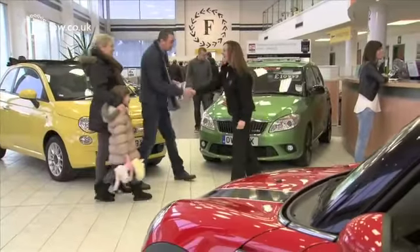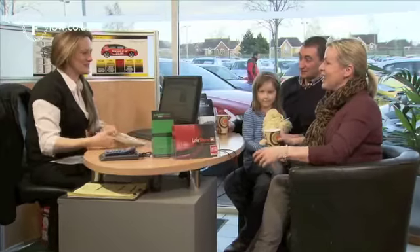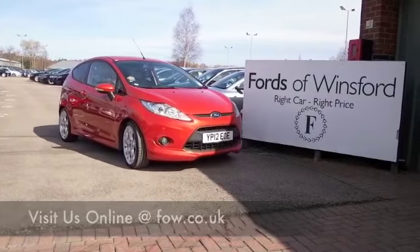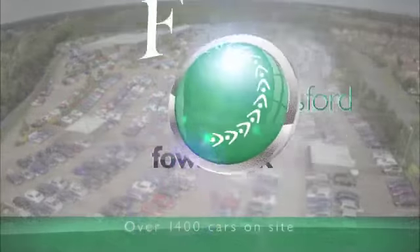Don't forget you can part exchange your existing car, and we can also arrange finance for you. If you fancy taking this car home, bring your license with you, have a test drive, see what you think. Come and discover this great car for yourself at Fords of Winsford.